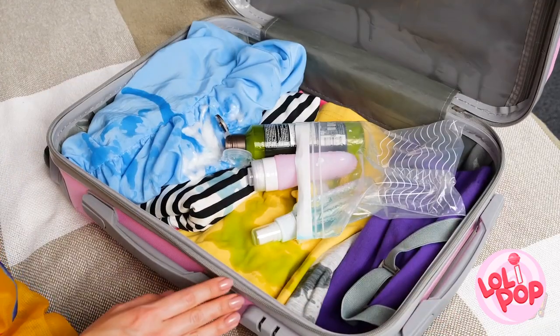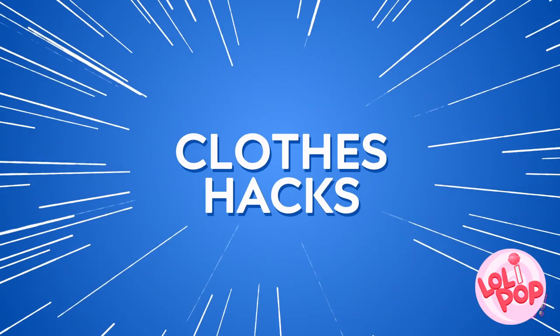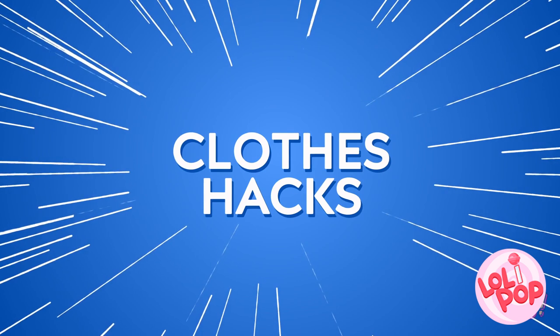You wear them every day, but sometimes they feel like your enemies more than your friends. Yep, we're talking about clothes, people! But the next time a zipper fails or a headband breaks, don't sweat it! Because we've got some amazing clothing hacks that will save the day and blow you away!